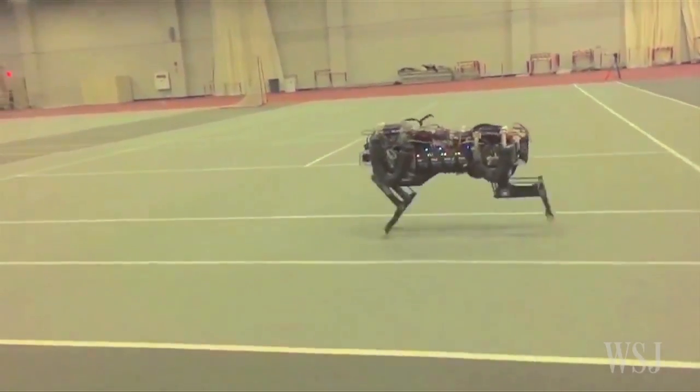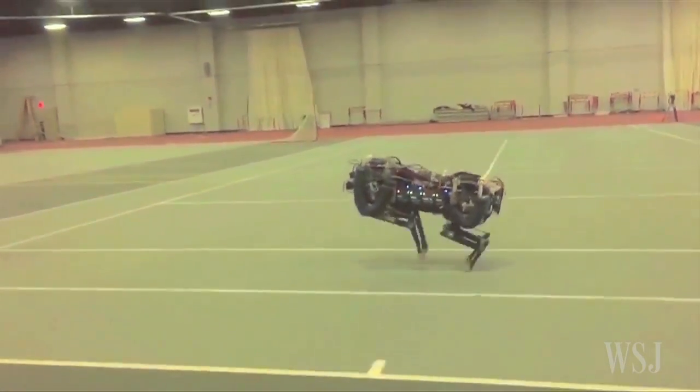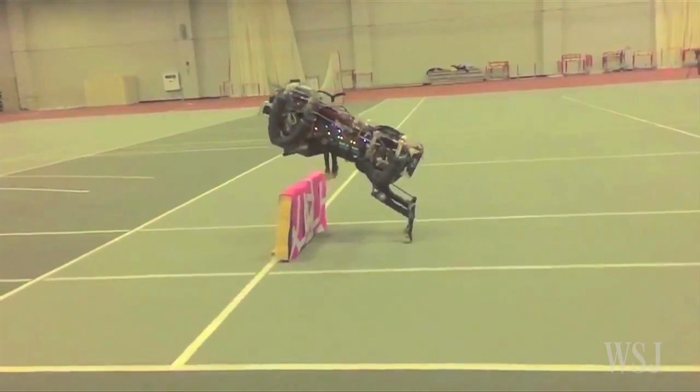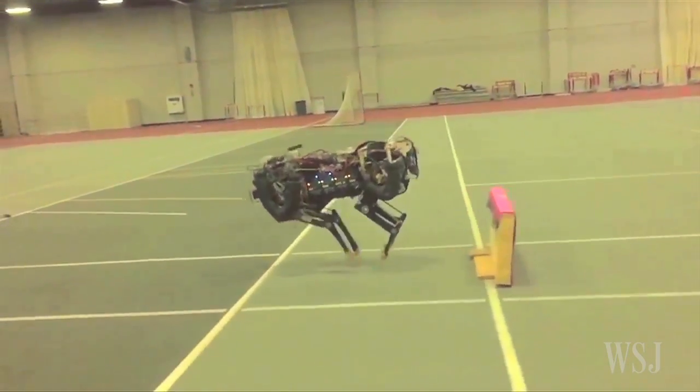Before jumping over the hurdle, the cheetah-like robot plans out its path much like a human runner would. It detects the approaching obstacle, estimates its height and distance, and calculates what position to jump from and how much force to use to clear the hurdle.